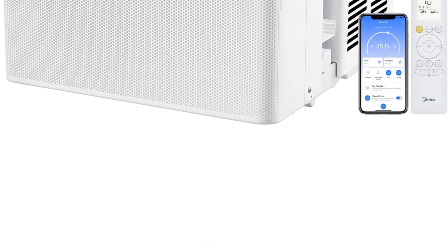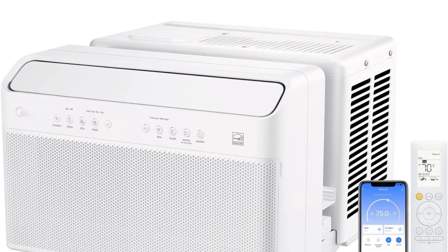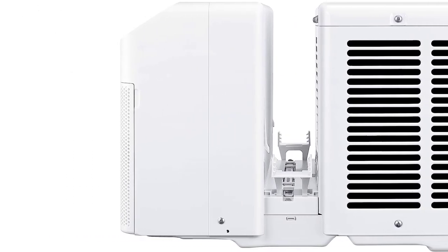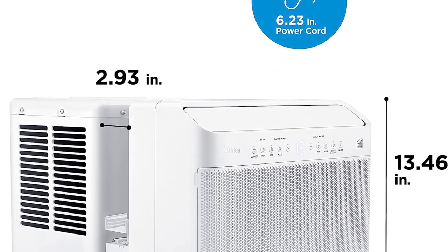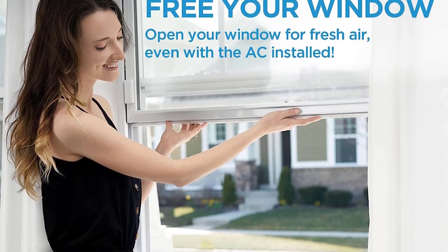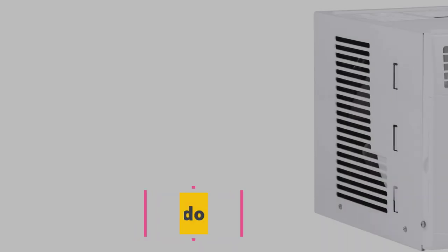Despite its lack of bells and whistles, this air conditioner gets the job done. An EZ mount kit and fixed chassis allow for easy installation in a double-hung window, and the filter is both removable and washable, keeping maintenance to a minimum. One potential drawback is that it isn't energy efficient nor ENERGY STAR certified, and it also lacks an energy saving mode. Overall, we think it's a reliable and affordable choice for cooling smaller rooms like bedrooms, guest rooms, and home offices.